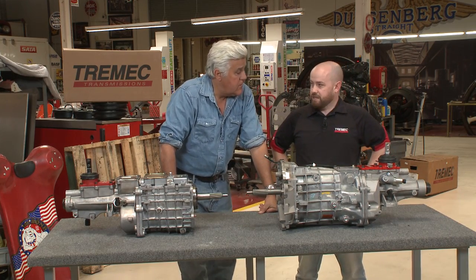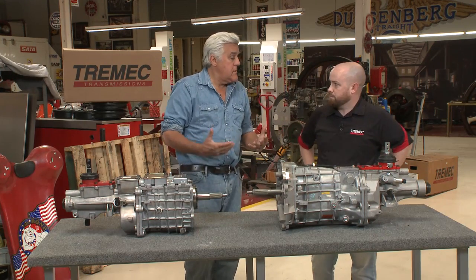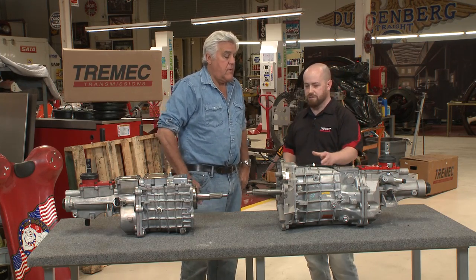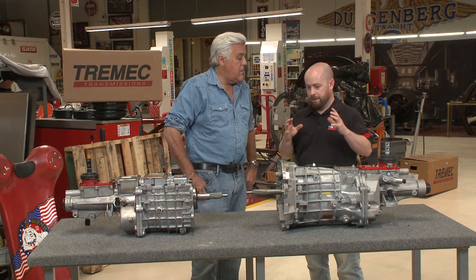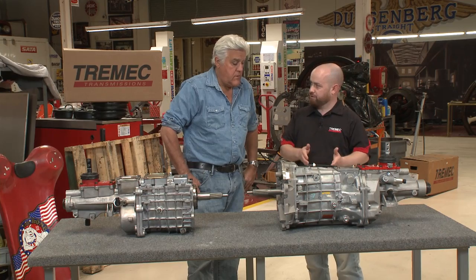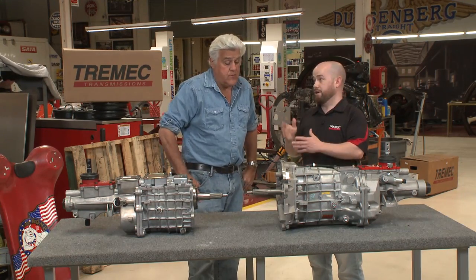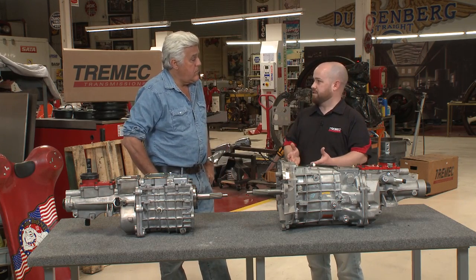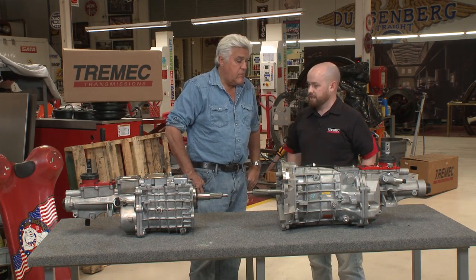What do you run for transmission fluid in these? Just ATF — Dexron ATF. I would have thought MTL or something different. A lot of people do. But in a manual transmission, if you understand how a synchronizer pushes forward on a gear — basically it's acting like a wet clutch, and you have to evacuate the fluid out of that space. A thinner fluid translates into a crisper, faster shift. A thicker fluid will slow down the shift but dampen noise and vibration, so you're looking for something in the middle. Regular Dexron ATF does the job — Mobil 1 synthetic if you're feeling fancy.